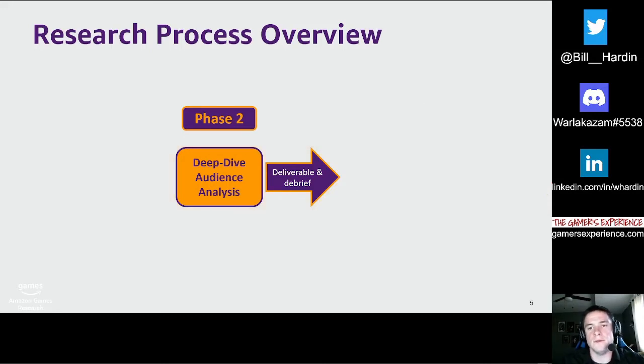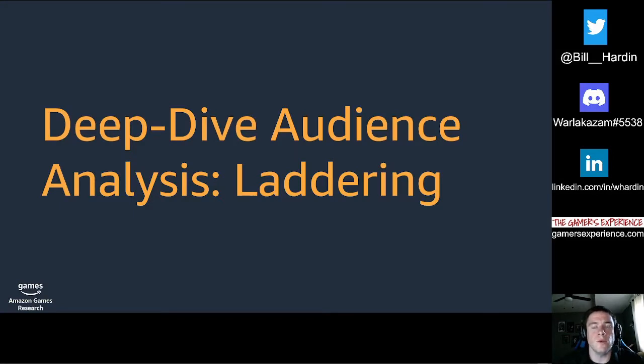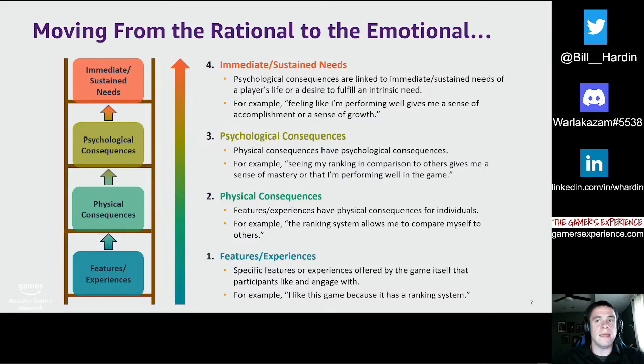I'll do a deep dive into what we've done for phase two, where the primary technique used will be the main focus of this talk. Ladder interviewing, or laddering, is one-on-one, in-depth, semi-structured interviews to understand primary motivations and core needs. This technique is often used in broader user research, such as understanding the reasoning someone purchased something and the needs it satisfied in their life. The primary objective is to go beyond the obvious answer to why someone played a specific game and enjoyed certain aspects.